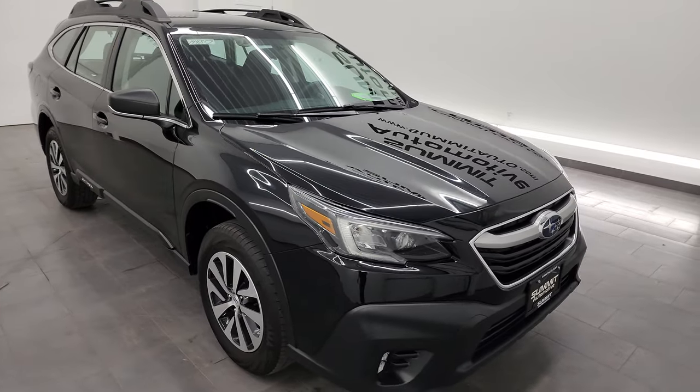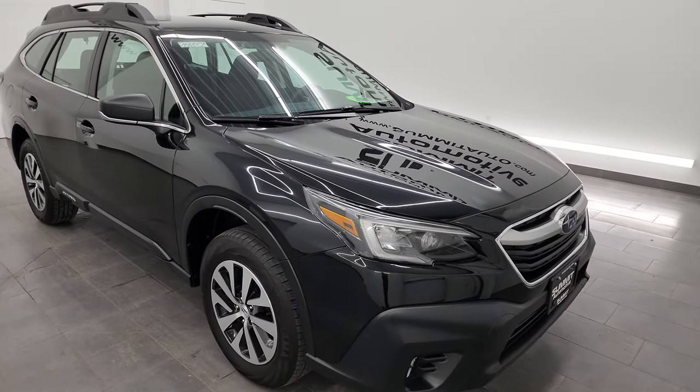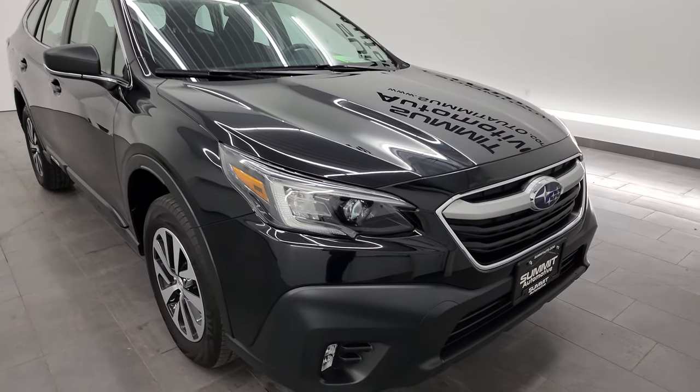This vehicle has been fully safety inspected by our service shop. It has a fresh oil and filter change, all the fluids have been checked and topped off, and this thing is 100% ready to go.